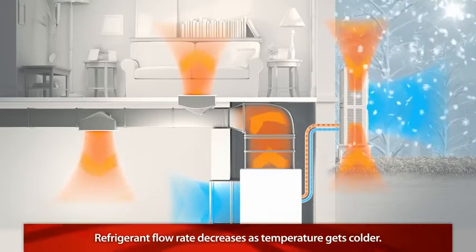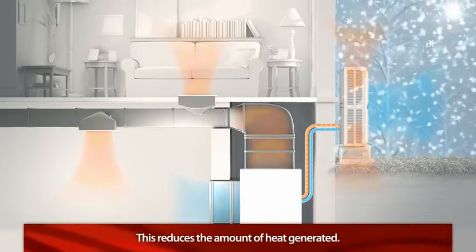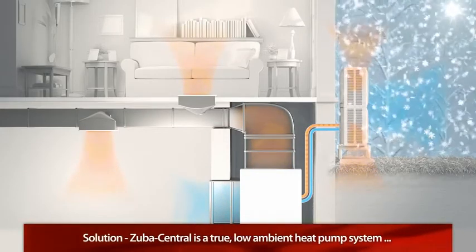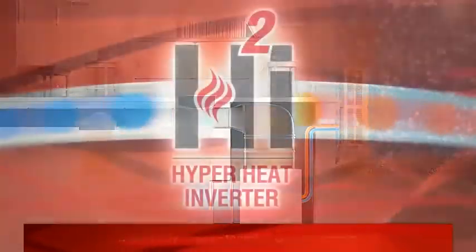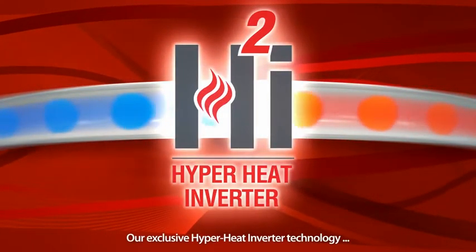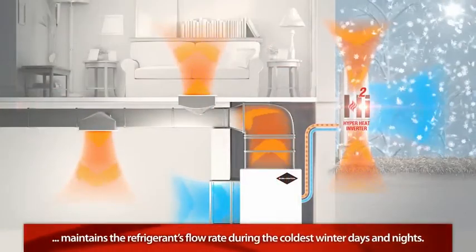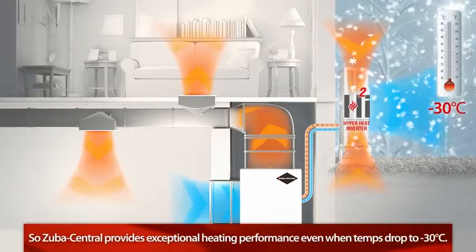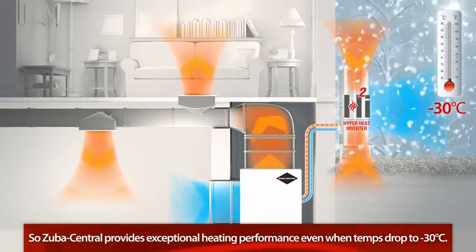In typical heat pumps, as the outside air temperature gets colder, the refrigerant's flow rate decreases, which reduces the amount of heat generated. But Zuba Central is a true low ambient heat pump system specifically designed to work in Canadian winters. The secret behind our superior heating performance is our exclusive hyperheat inverter technology. Our expert engineers modified the refrigeration cycle to maintain the refrigerant's flow rate during the coldest winter days and nights. So even when temperatures drop to minus 30 degrees Celsius, Zuba Central continues to provide exceptional heating performance.